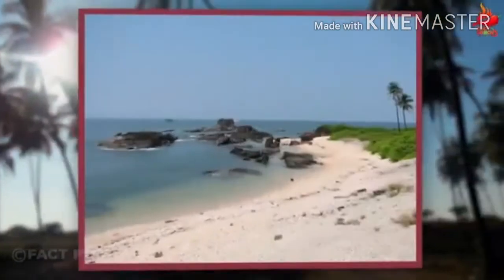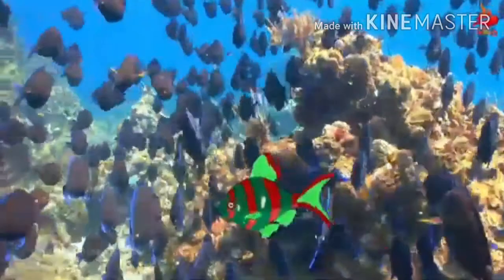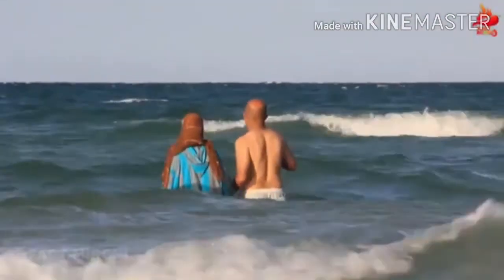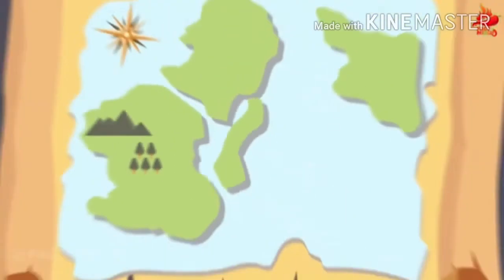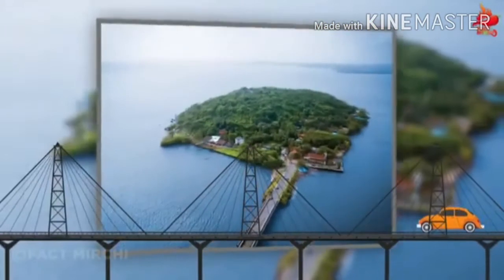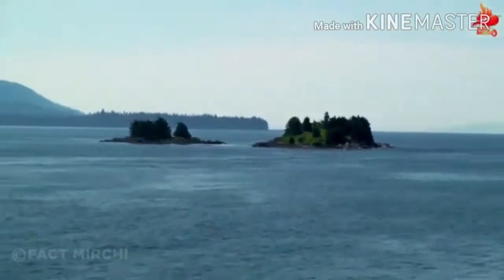अरब सागर और आसमान के मिलन का दृश्य, सिल्क के समान चमकती रेत, लहरों का संगीत, मछली पकड़ने के जाल — ये सब हमें बताते हैं कि हम सही जगह पर पहुँच गए हैं। चार छोटे islands मिलकर St. Mary's Island बनाते हैं। इनमें से हर island एक दूसरे से जुड़ा हुआ है। यहाँ पर पहुँचने का एकमात्र साधन boat है और यहाँ की प्राकृतिक खूबसूरती incomparable है।